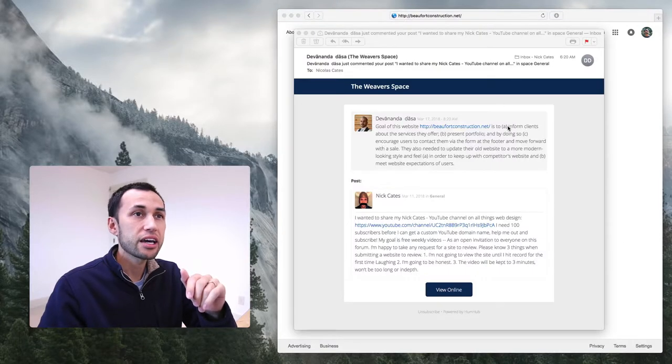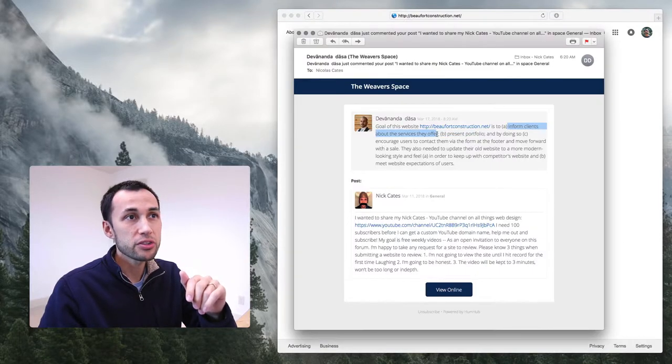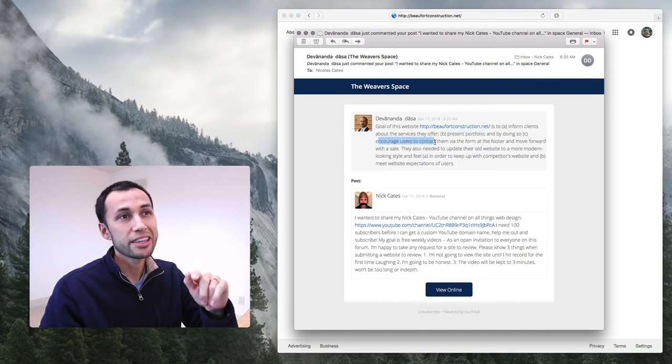We're going to review a site submitted by Devananda. The website is called Buford Construction — gotta assume it's a construction-oriented site. The goals of this site are to inform clients about the services they offer, present their portfolio, encourage users to contact them via the form at the footer, and move forward with the sale.